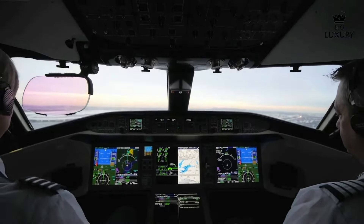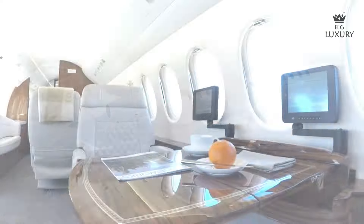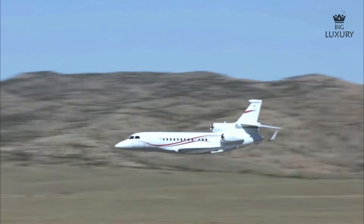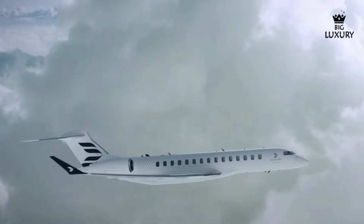There you have it — a comparison between the Dassault Falcon 7X versus Bombardier Global 8000. So which one do you prefer? Do let us know in the comments below. As always, thank you for watching. If you enjoyed the video, make sure to leave a like and subscribe to our channel. Big Luxury.